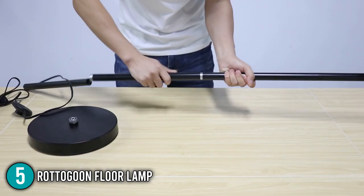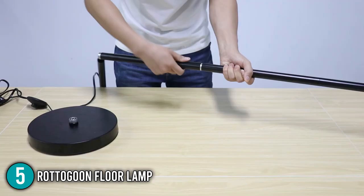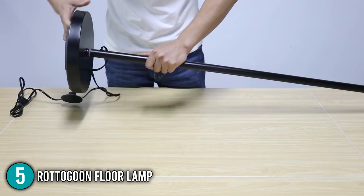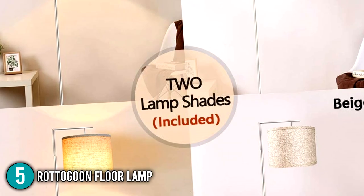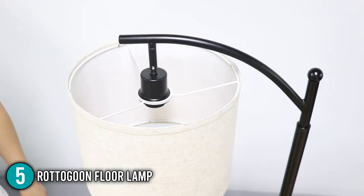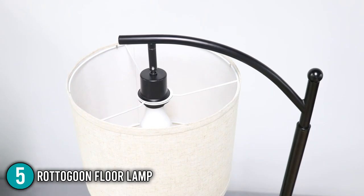After testing this floor lamp, the team at In The Home found its foot switch to be very convenient since we no longer had to stand and reach for the switch to turn it on. We also liked its adjustable lamp head, which made it easy to position the lamp to provide better lighting in a specific area. Our team also appreciates that two lampshades are included with the purchase, allowing us to change the shade depending on which would fit our home decor. Our team suggests that if you want to change the bulb, make sure to replace it with one that is not more than 60 watts.